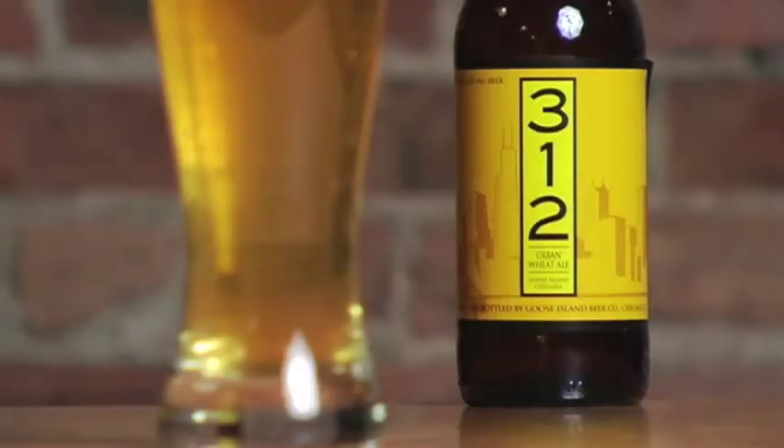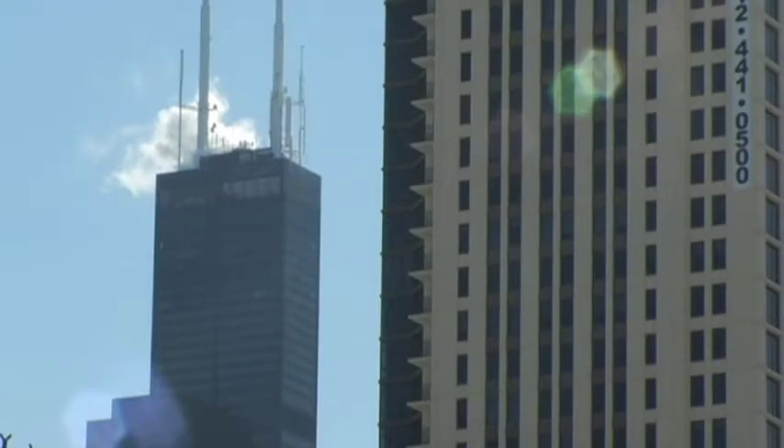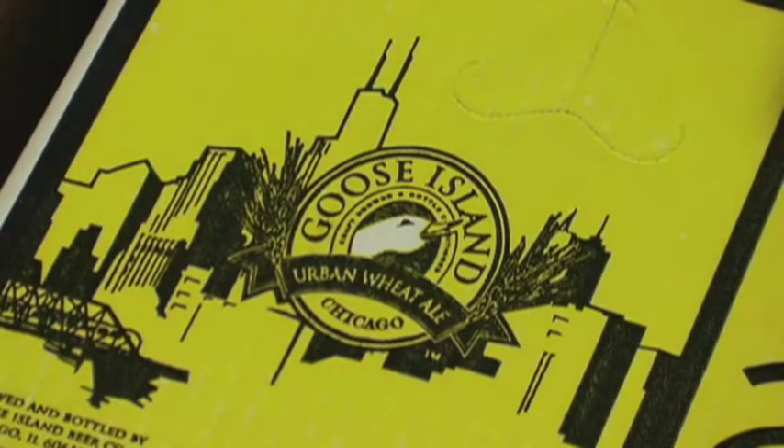We named it 312 because that's the area code of Chicago. Originally that was for the whole Chicago area; now it's just for downtown Chicago. We're city guys. I'm very proud of living and working in Chicago and very proud of the city I'm from. And we wanted to really incorporate that into the idea.